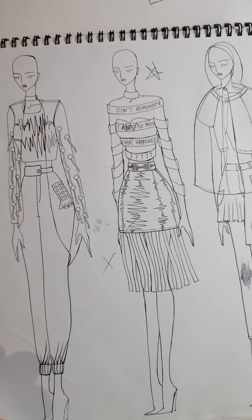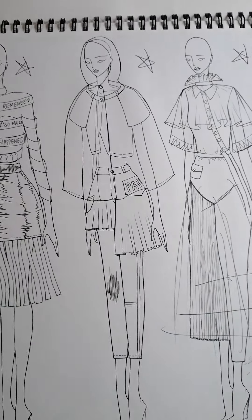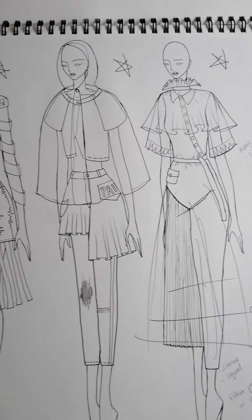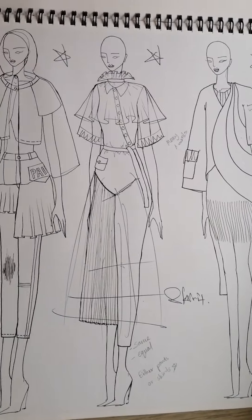These are the sketches of what I think could be my final looks. In total, there are 20 looks.